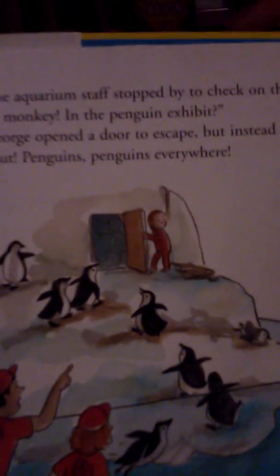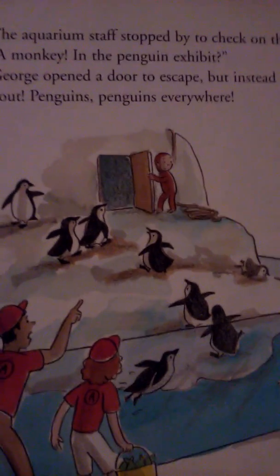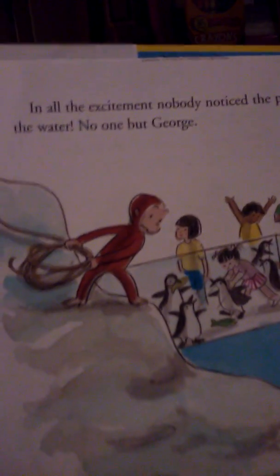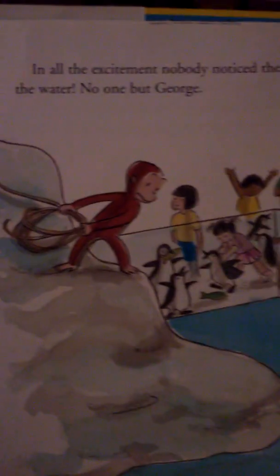A crowd gathered and laughed, but when he slid on his belly like a penguin, the aquarium staff stopped by to check on the penguins. A monkey in the penguin exhibit! George opened a door to escape, but instead, all the penguins ran out — penguins everywhere. The staff was angry at George. How could they catch all the penguins? In all the excitement, nobody noticed the penguin chick falling into the water. Oh no! No one but George. The baby penguin hadn't learned to swim yet. As only a monkey can, George scaled the rope hanging over the beluga tank and swung over the water, saving the chick.